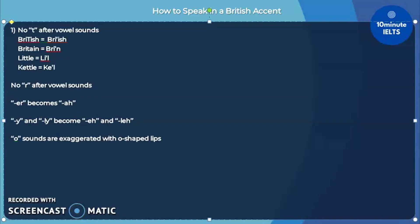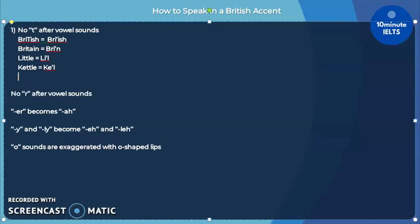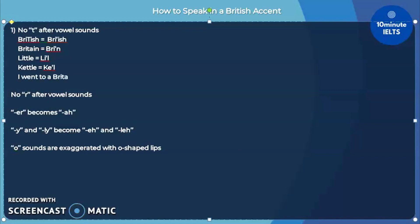To best practice this, let's see how you'll be able to apply the British accent in this sentence: 'I went to Britain and learned that British brew little leaves in a kettle.' That is how most Americans would pronounce it. But omitting the T sounds: 'I went to Bri-in and learned that Brih-ish brew li-el leaves in a ke-el.'